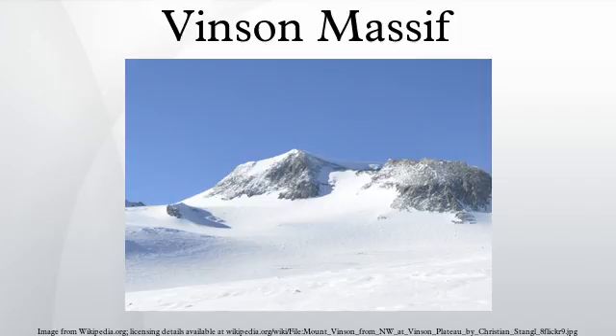Officially named the American Antarctic Mountaineering Expedition 1966-67, the expedition was sponsored by the American Alpine Club and the National Geographic Society, and supported in the field by the U.S. Navy and the National Science Foundation Office of Antarctic Programs. Ten scientists and mountaineers participated in AAME 1966-67. In addition to Clinch, they were Barry Corbett, John Evans, Reichi Fukushima,